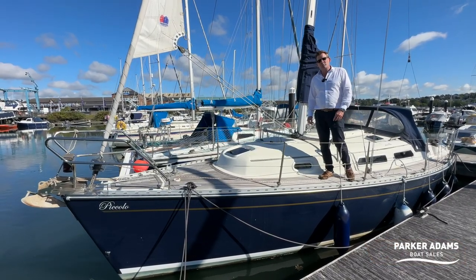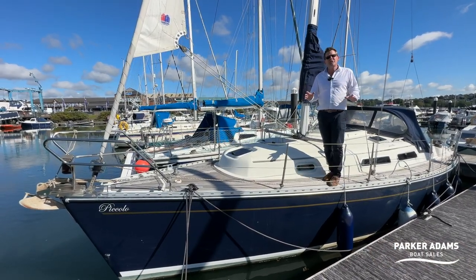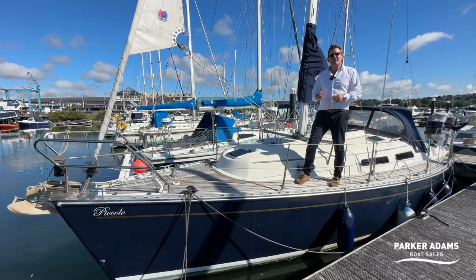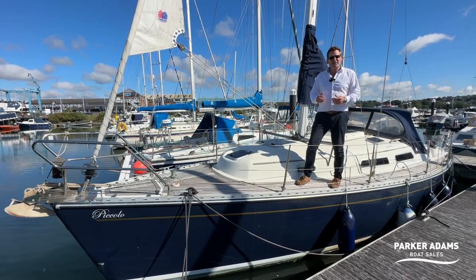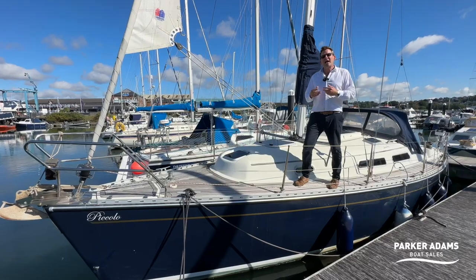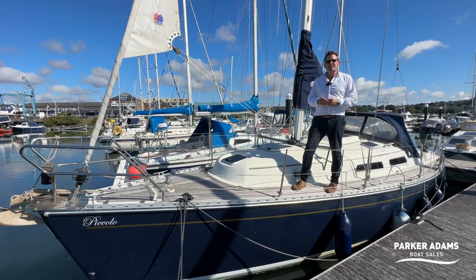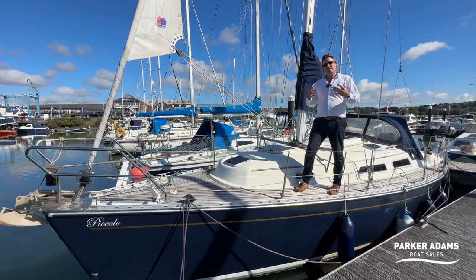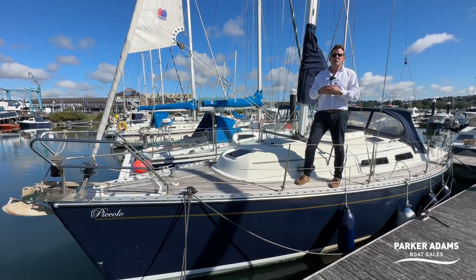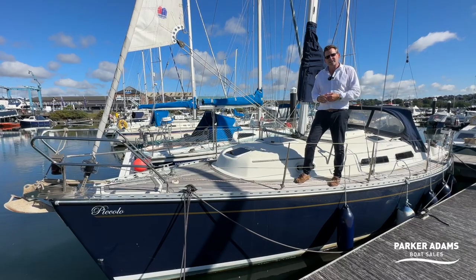It's a 2001 model but don't let the age fool you — this is a really well updated boat. It actually has a 2022 engine, a D120, and it's not even run in yet; it's only done one hour since it was fitted at the end of last season. The current owner comes down and visits the boat but doesn't practically use it anymore, which is the reason he's selling it.